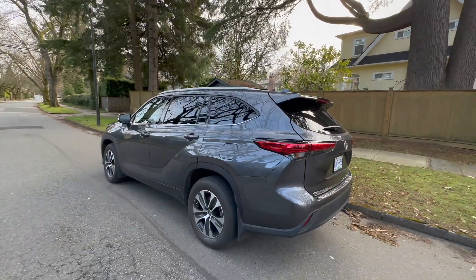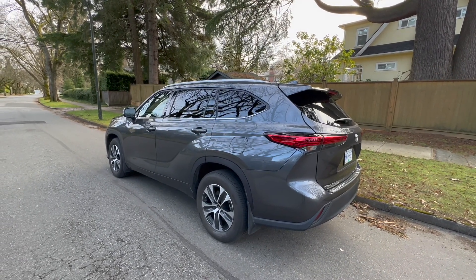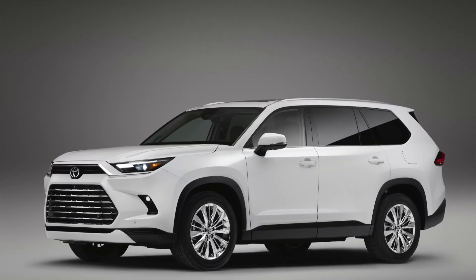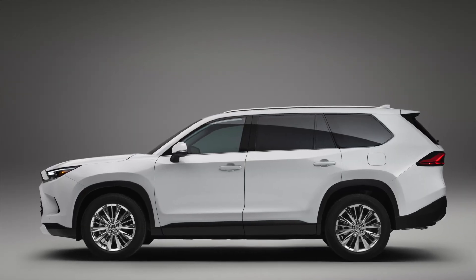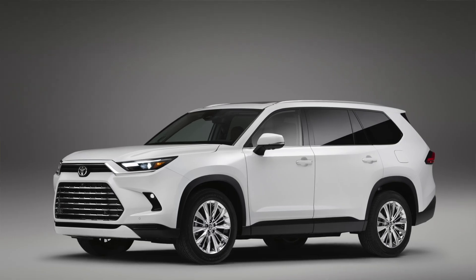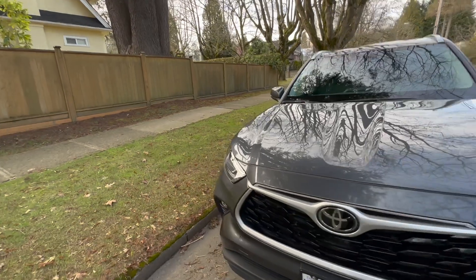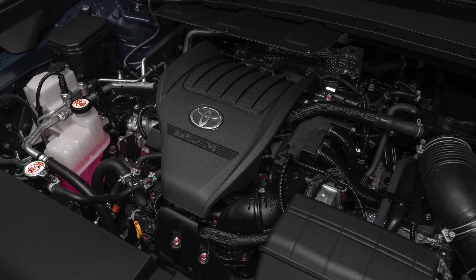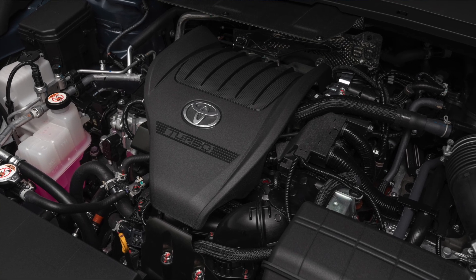From an engineer's perspective, we no longer say this is simply a slightly stretched version of this model. We would actually denote the Grand Highlander as an all-new model that simply shares the platform underneath, but pretty well everything else to do with the car has been changed. The powertrain is also shared between the new Highlander and the new Grand Highlander, so we say it's a shared platform.